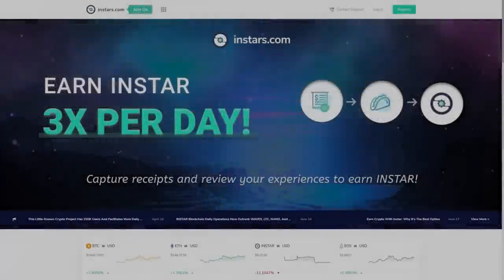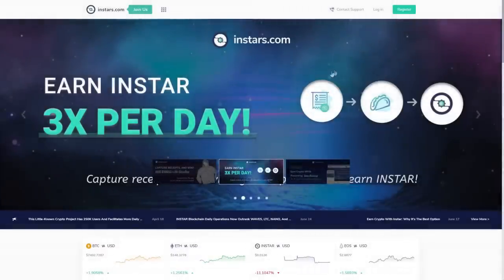Hello, this is Cryptomat. In this video, I'm gonna show you Instars.com. Remember, you invest on your own responsibility.